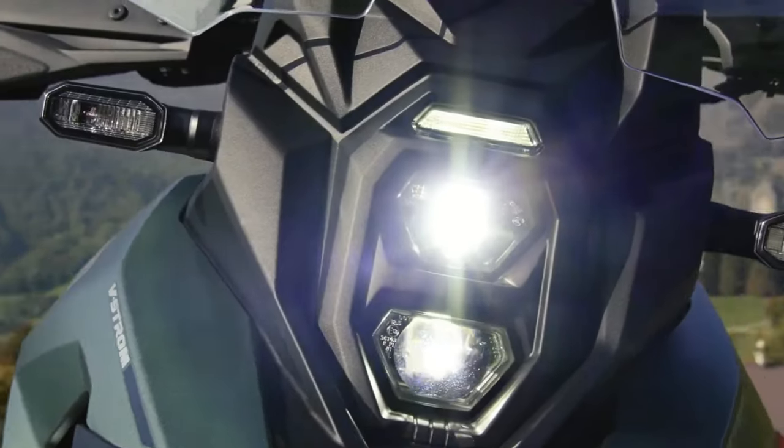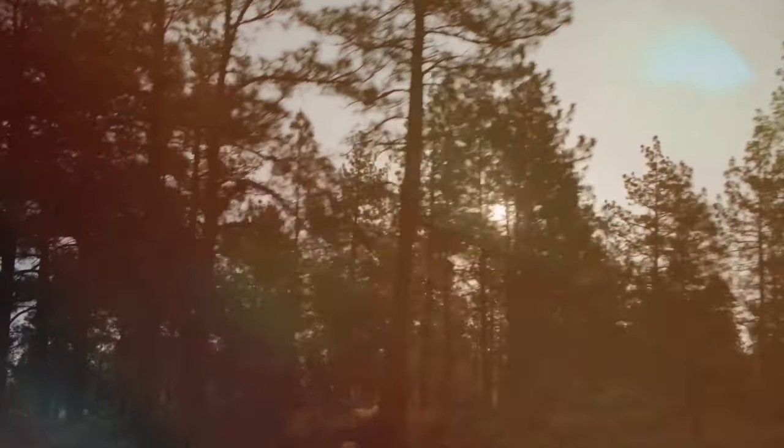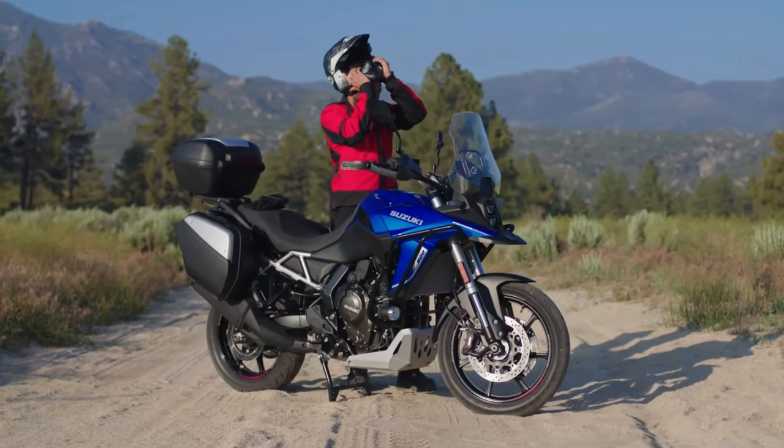The Suzuki V-Strom 800DE Rally Edition launches in France — our neighbors across the channel have a new options pack to add to the V-Strom 800DE.